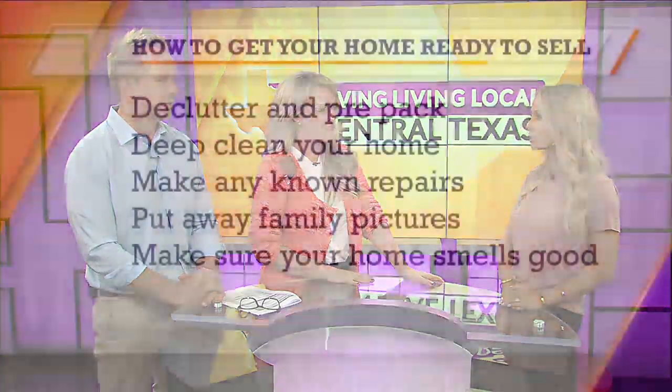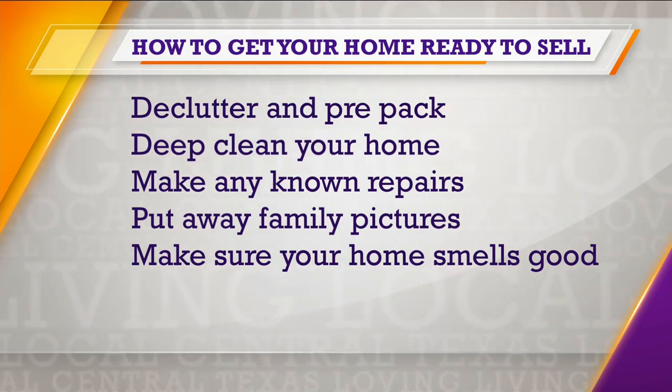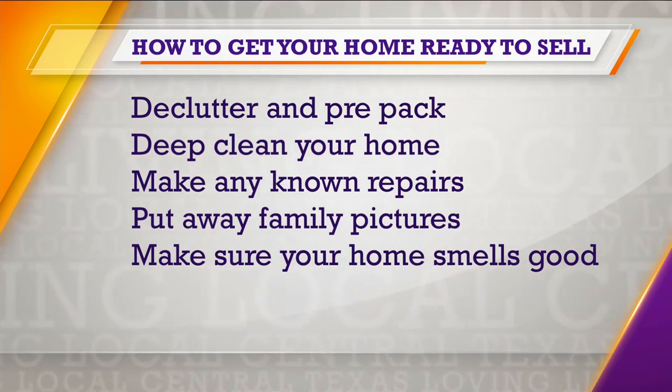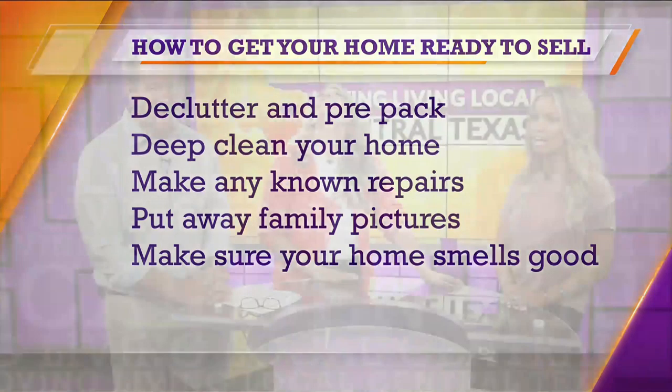Unless you're selling an investment property that needs to be completely redone, maybe not — but anyone else, the average person selling their home, yes. I would say start with pre-packing your home, decluttering. Move all your stuff to your garage and then deep clean your home, which is underrated. Please, clean your house. I can't tell you how many times I've walked into a house — you want me to buy your home and your stuff is everywhere?